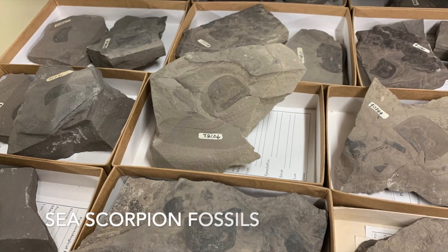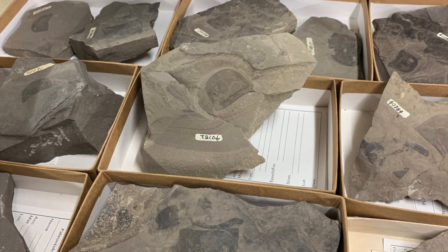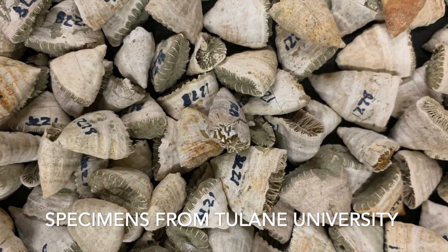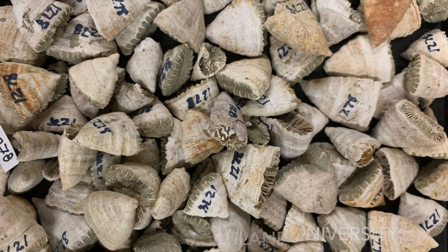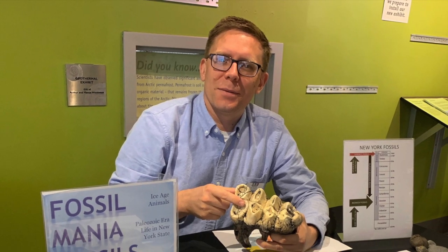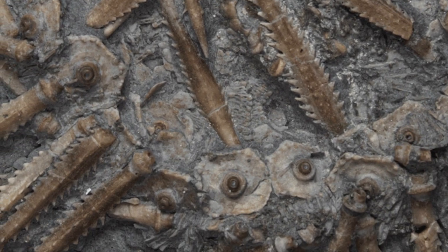Like most major natural history collections, the PRI collection continues to grow as new specimens are added — sometimes through new field work, but frequently also from other colleges and universities that no longer can or wish to keep them. The PRI specimen collection is an enormous and unique resource for teaching, learning, and adding to scientific knowledge about the history of the earth and its life.